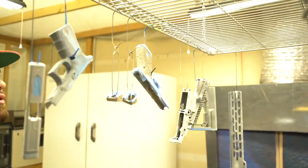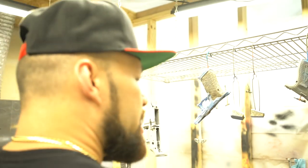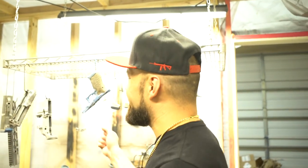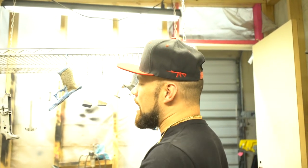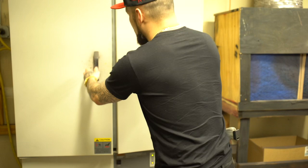Now we're in the Cerakote booth. A lot of stuff is already prepped — some has already got the first layer of Cerakote. He'll sandblast everything down, apply the first layer of Cerakote, and if he's going to do some crazy work on it, once that's done we take it to the big oven — not a cheap oven, we could put about 10 turkeys in there.